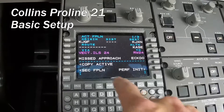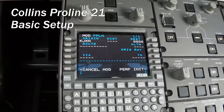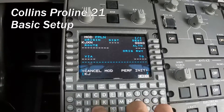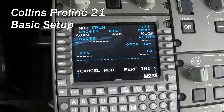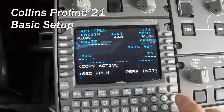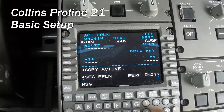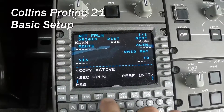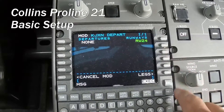And we go to flight plan. Our departure is Jackson, and our destination is Concord, North Carolina. We'll execute that. Now they're using runway 2-4, so we put it in the runway.